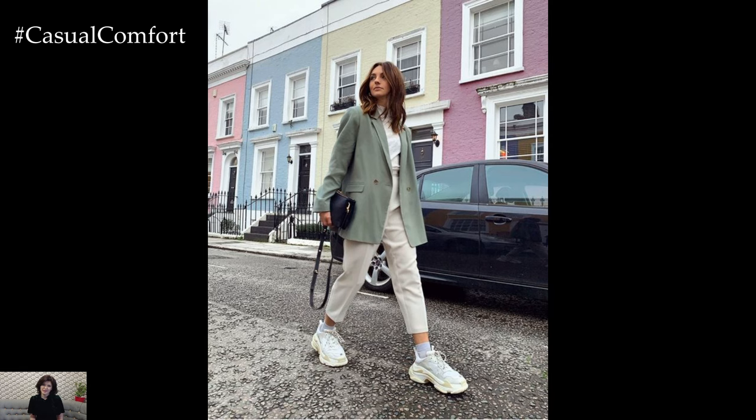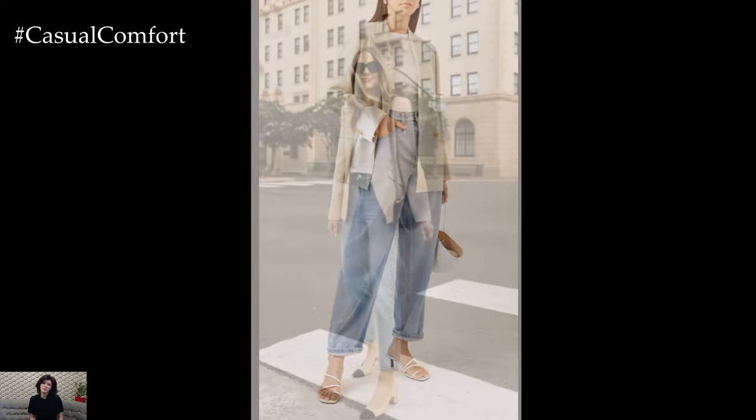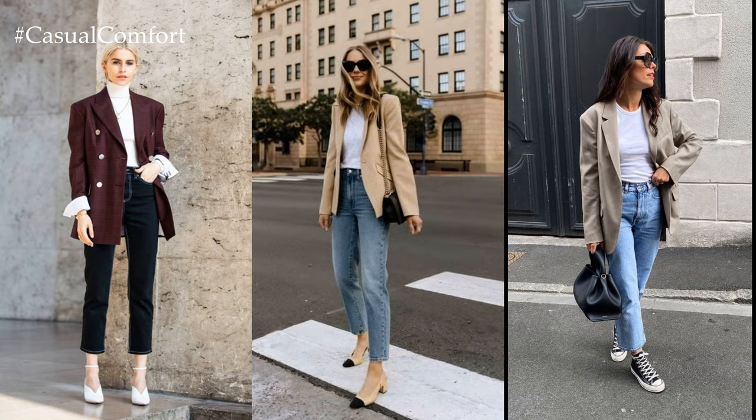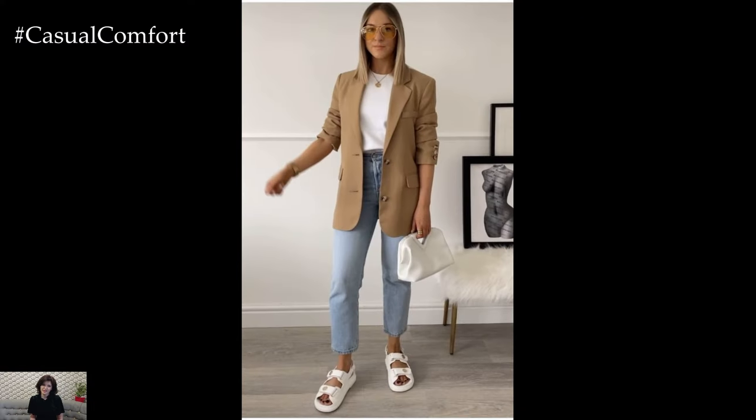Overall, jeans with a blazer make for the perfect outfit for spring, offering a stylish and practical ensemble that exudes effortless elegance and timeless appeal. With the right combination of denim, blazer, and accessories, you can create a look that is both on-trend and true to your personal style.